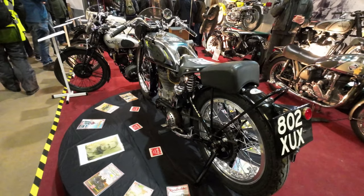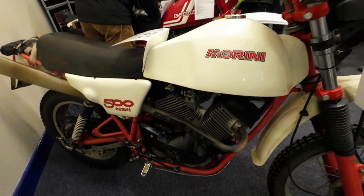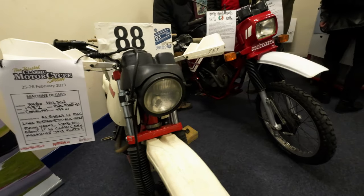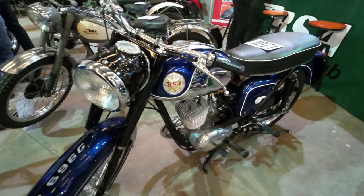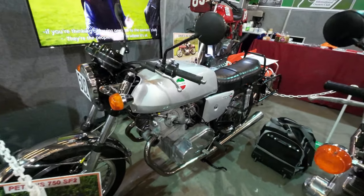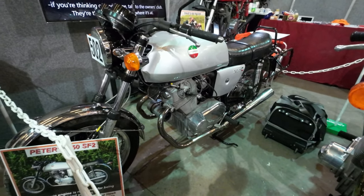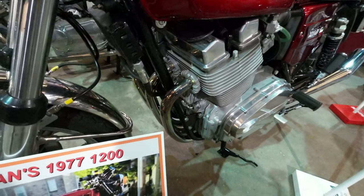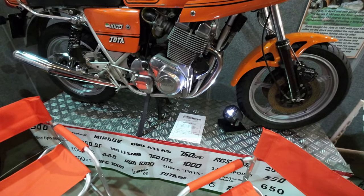Norton Owners Club stand. Rini Camel - looks like something to get to the Dakar doesn't it. BSA Bantam Club - little Bantam, nice. Laverda - Laverda SF2, Laverda 1200, 1978. Iconic Jota - Jota 1000cc.